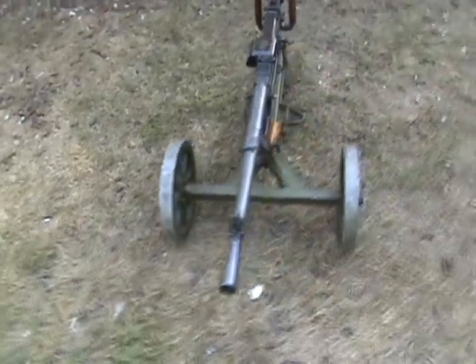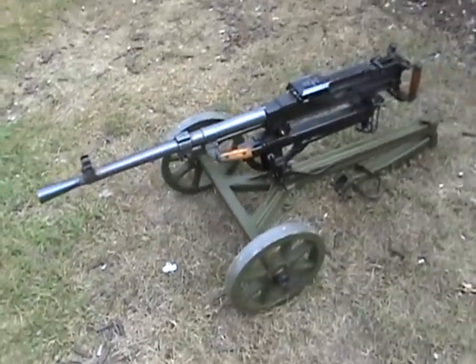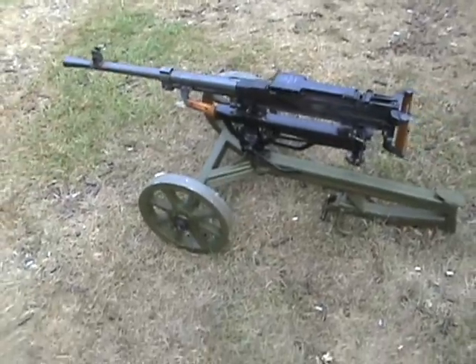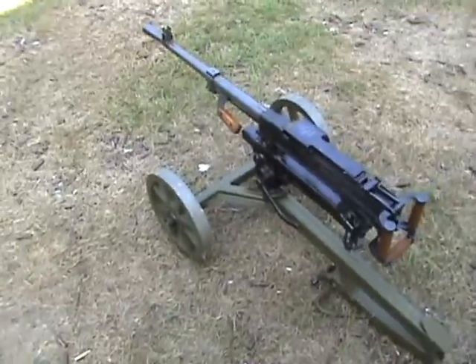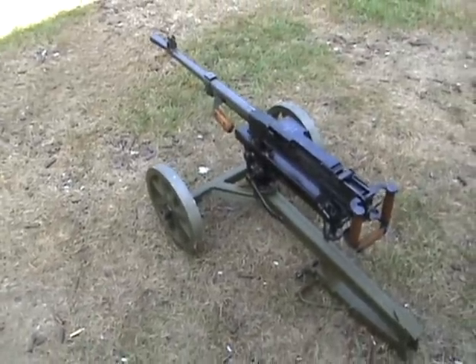After World War II, the Russian Maxim was replaced with the SG-43 as their primary medium machine gun and was utilized up through the 1960s. Several tank versions still exist, even currently, on certain weapons and armored personnel carriers.